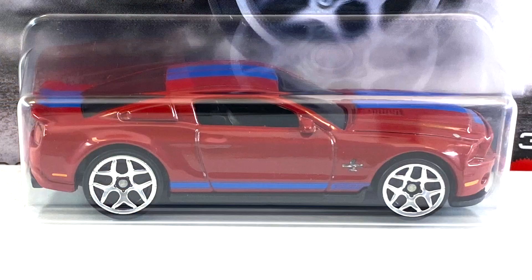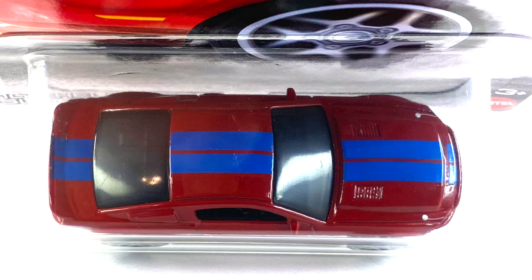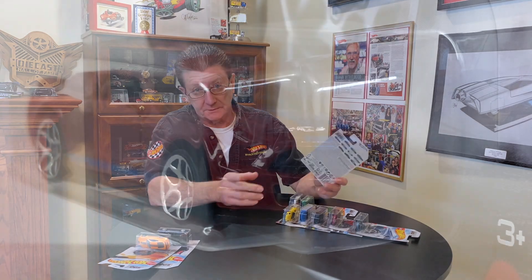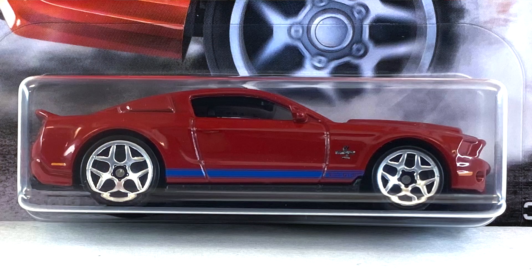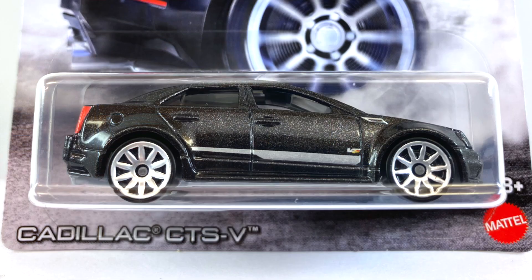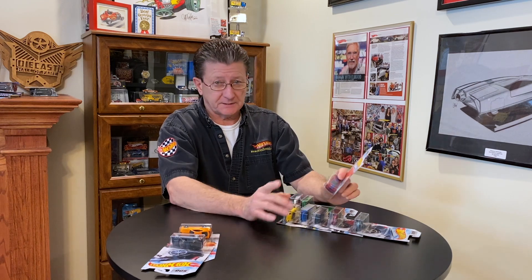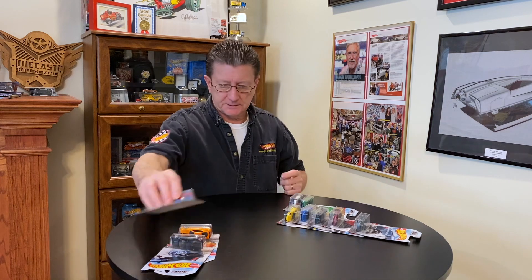Number three is the 2010 Shelby GT500 Super Snake, done in what looks like a maroon enamel — kind of an off-red — with dark blue stripes on the nose, hood, roof, and trunk lid. It has a black interior, very dark tinted windows, and a black plastic base which comes through to the front grill. The wheels are Y5s, bigger ones in back and smaller in front. Looking closely, they appear frosted rather than clear chrome — same with the Cadillac's 10-spokes. Worth keeping an eye out for frosted vs. clear chrome wheels.